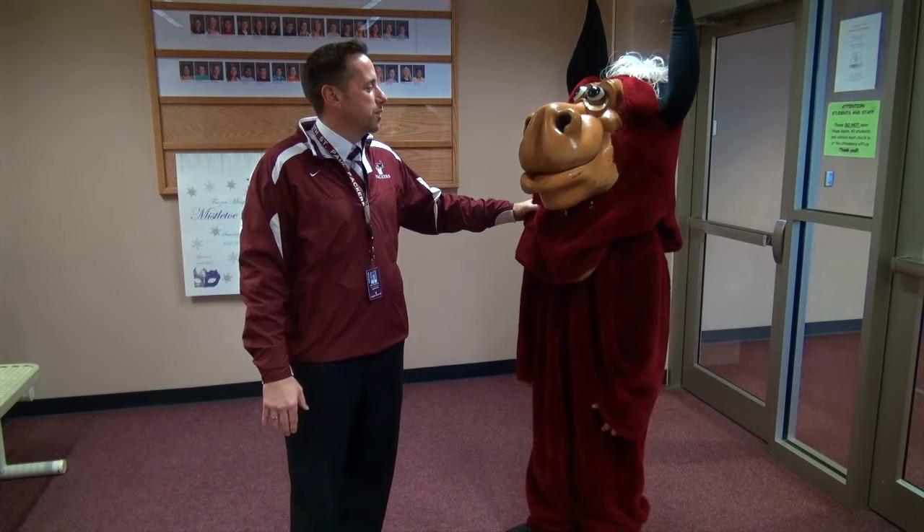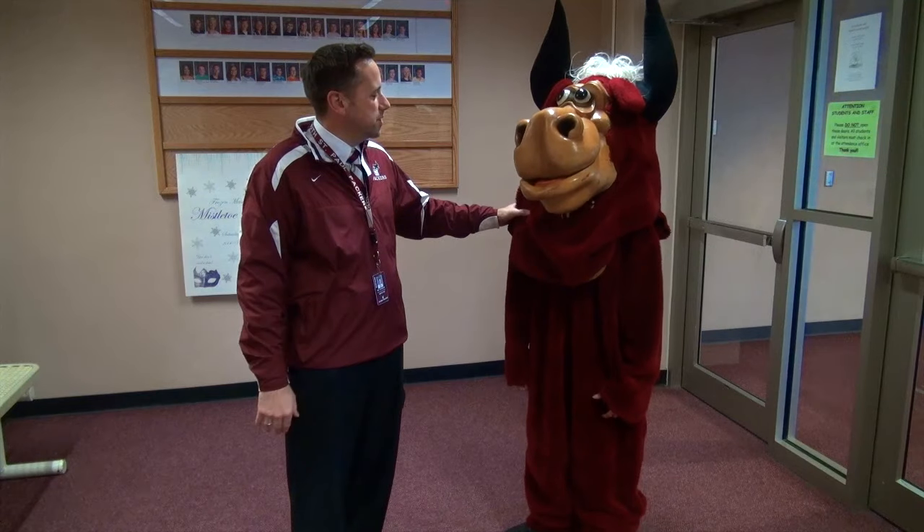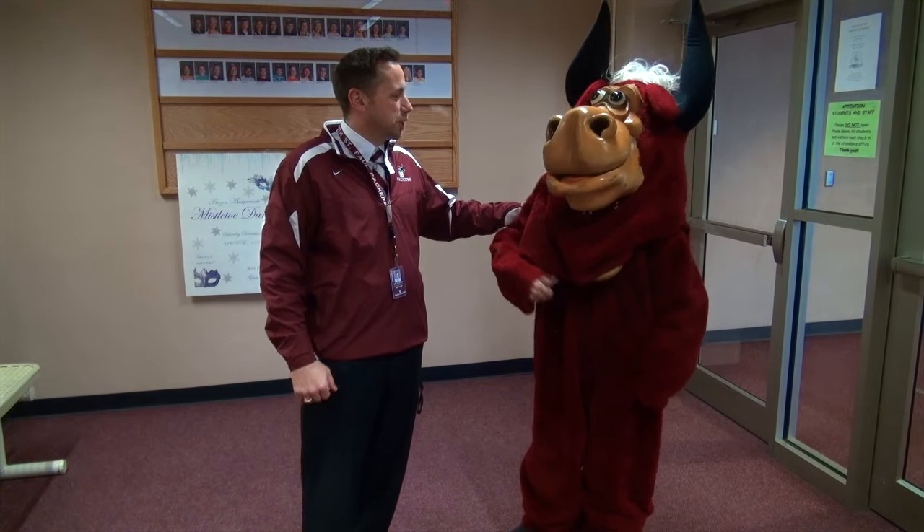Well Sir Loin, I hope you enjoyed our tour of the building. Let me know if you have any questions and you have a fantastic rest of your year. Go Packers!